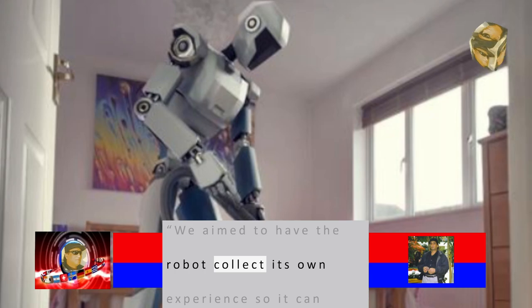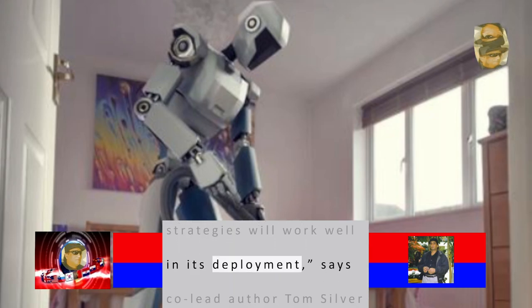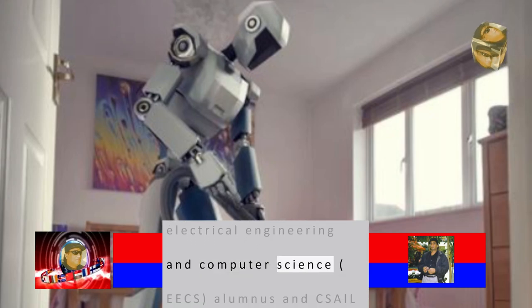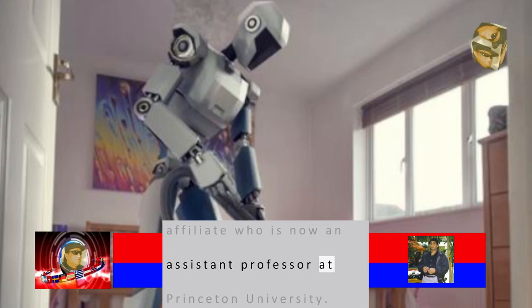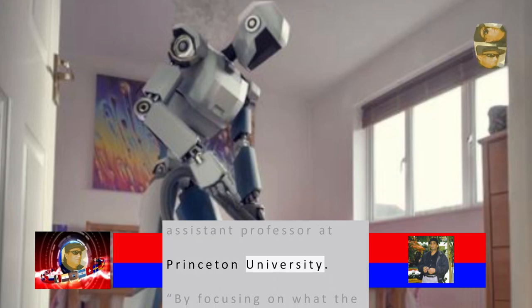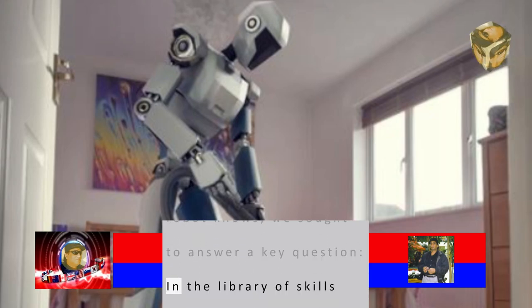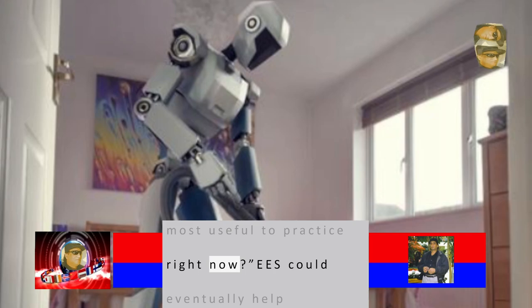We aim to have the robot collect its own experience so it can better choose which strategies will work well in its deployment, says co-lead author Tom Silver, an Electrical Engineering and Computer Science alumnus and CSAIL affiliate who is now an assistant professor at Princeton University. By focusing on what the robot knows, we sought to answer a key question: in the library of skills that the robot has, which is the one that would be most useful to practice right now?